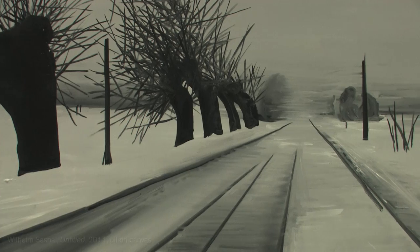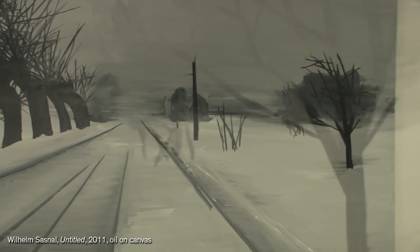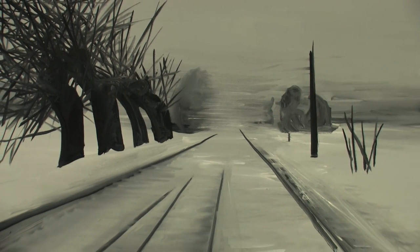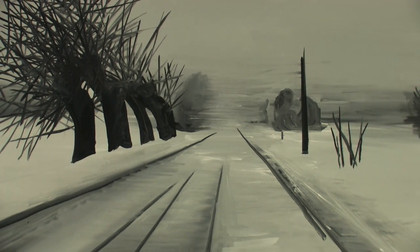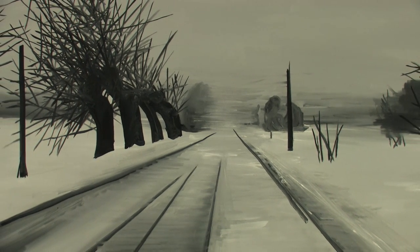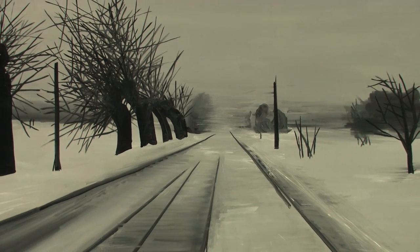I'm really drawn to this work of Willem Sasnal's. It harks back to 19th century paintings when artists for the first time were dealing with the relationship between painting and photography. Sasnal represents something of the photographic medium, but also gives the work an atmosphere which is its own. It's also very quickly painted — the artist's movement or actions as a painter are very redolent in the work.